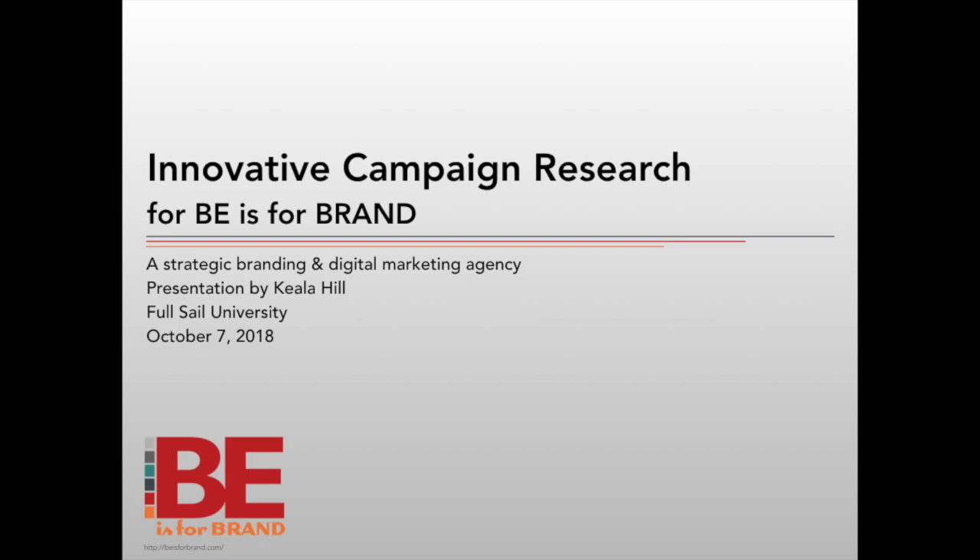Hi, Keala Hill here, and this is the Innovative Campaign Research presentation for B is for Brand, a strategic branding and digital marketing company based in Portland, Oregon.